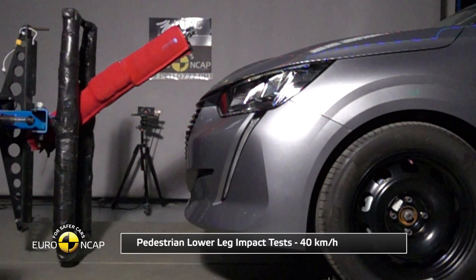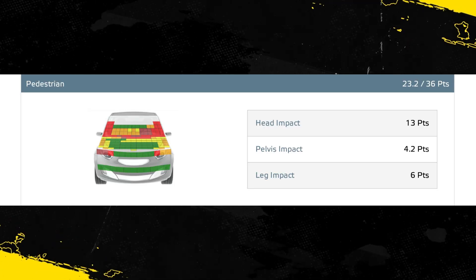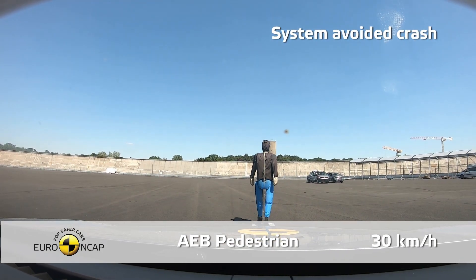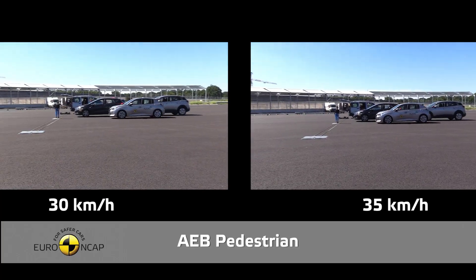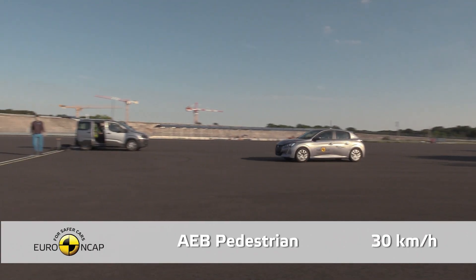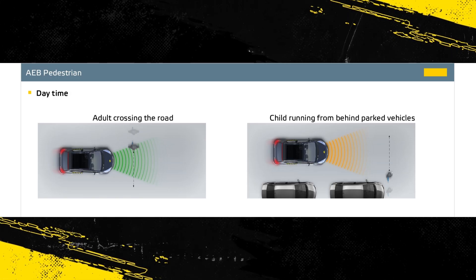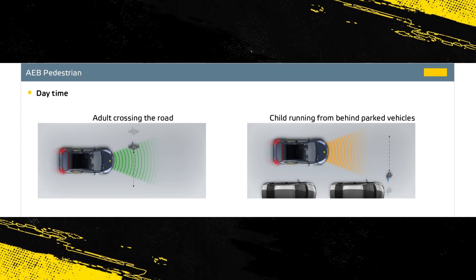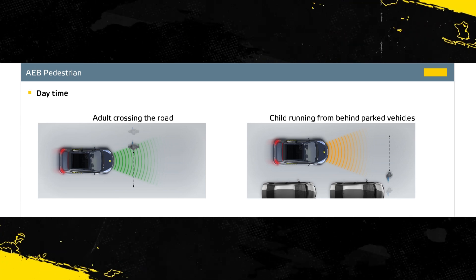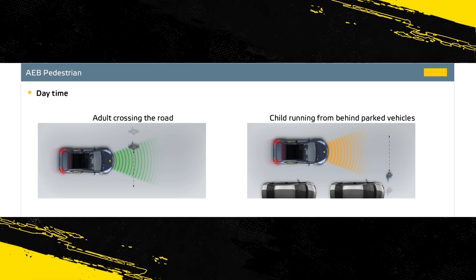Protection of the pelvis was mixed, with good and poor results recorded. The AEB system of the 208 can detect pedestrians as well as other vehicles. In tests, the system performed adequately. The standard system is camera-based and cannot respond to faster-moving vulnerable road users like cyclists. A radar-based system is available as an option which offers enhanced AEB performance and functionality, but was not assessed here.